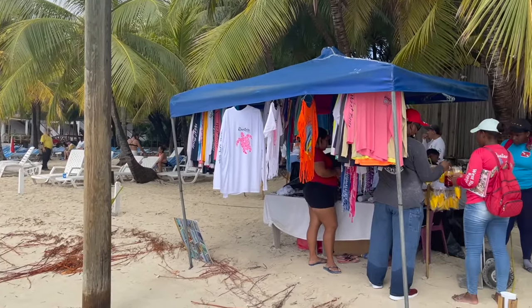Thankfully it only rained for about an hour so we did have some time to enjoy the beach before meeting our driver to head back to the cruise ship. Please let me know in the comments if you've been to Roatan by cruise, if you've held a sloth, or if you're planning to do so on a future cruise. I hope you enjoyed this video — if you did please give it a thumbs up, subscribe to the channel, and happy cruising!